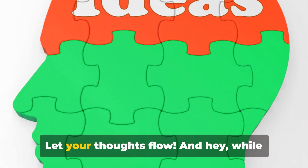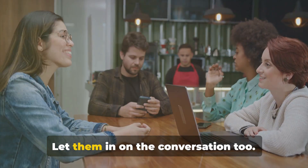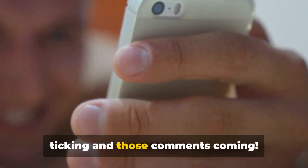So don't hold back — let your thoughts flow. And hey, while you're at it, feel free to share this video with your friends and let them in on the conversation too. Until next time, keep those iPhones ticking and those comments coming.